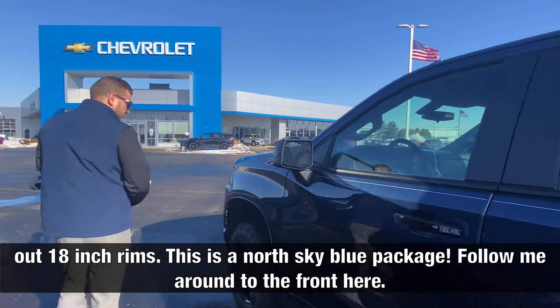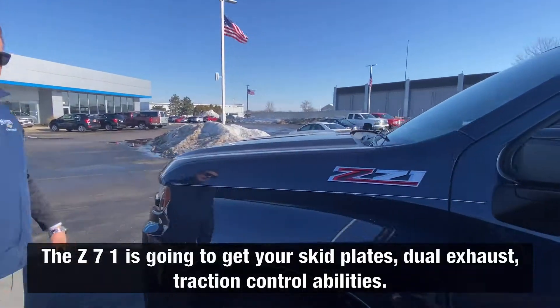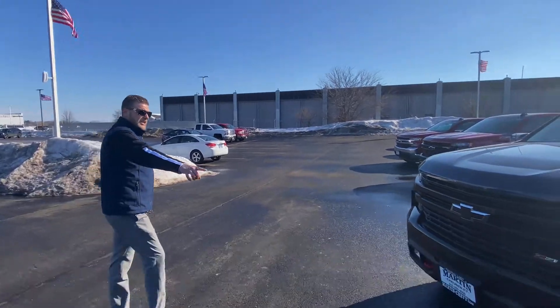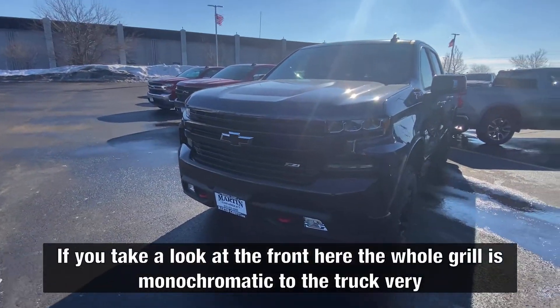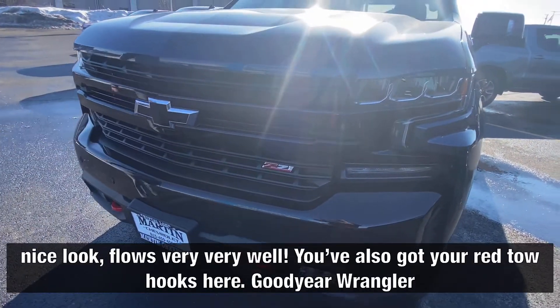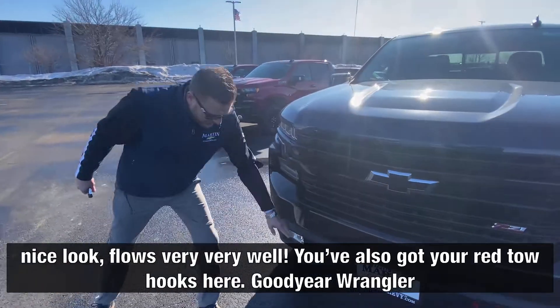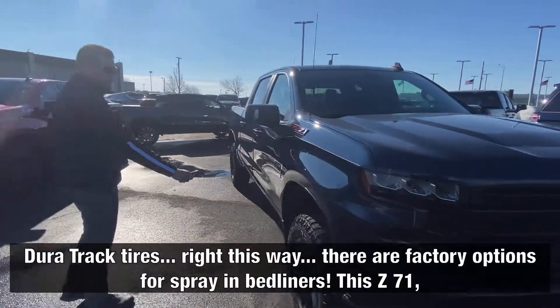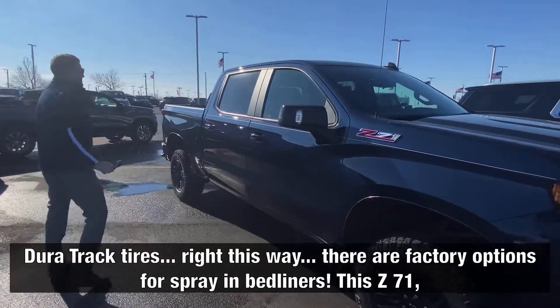Follow me around to the front here. The Z71 is going to get you your skid plates, your dual exhaust, traction control abilities. The whole grille is monochromatic to the truck — very nice look, flows very, very well. You've also got your red tow hooks here. Goodyear Wrangler Duratrac tires.